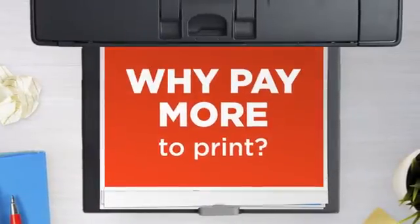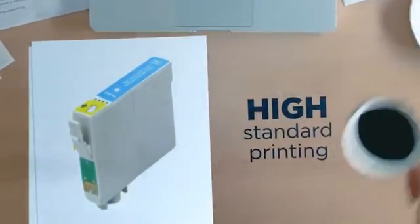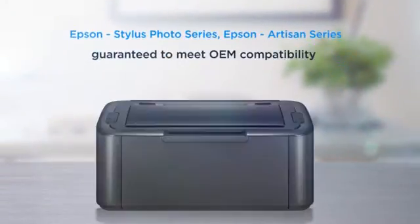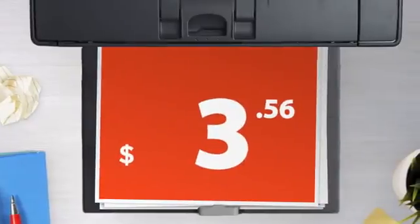Why pay extra on printer ink when you can save big with our compatible ink cartridge at a fraction of the cost? High standard printing delivering superb print quality, compatible with Epson printers and 100% guaranteed to meet OEM compatibility standards. Get this ink cartridge today at less than five dollars.